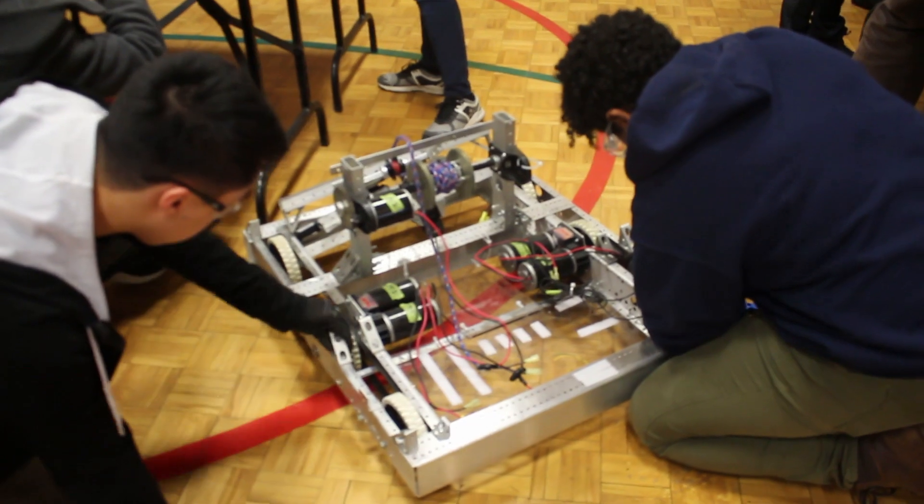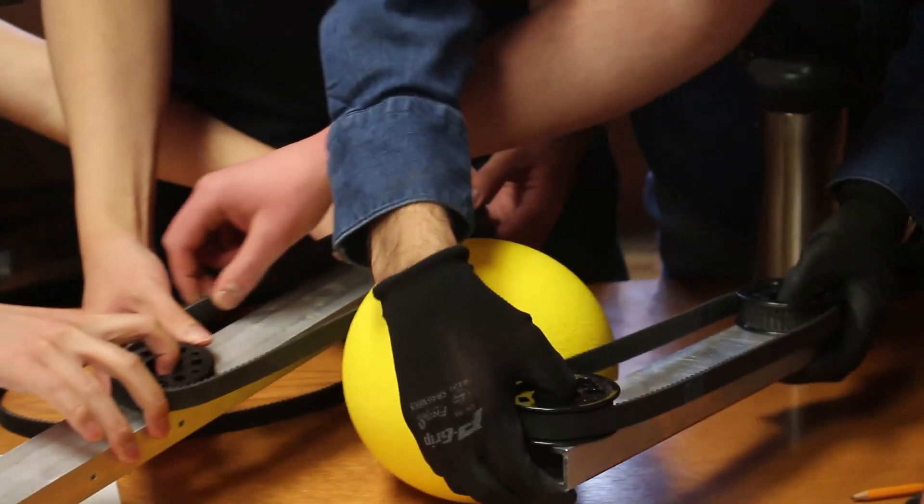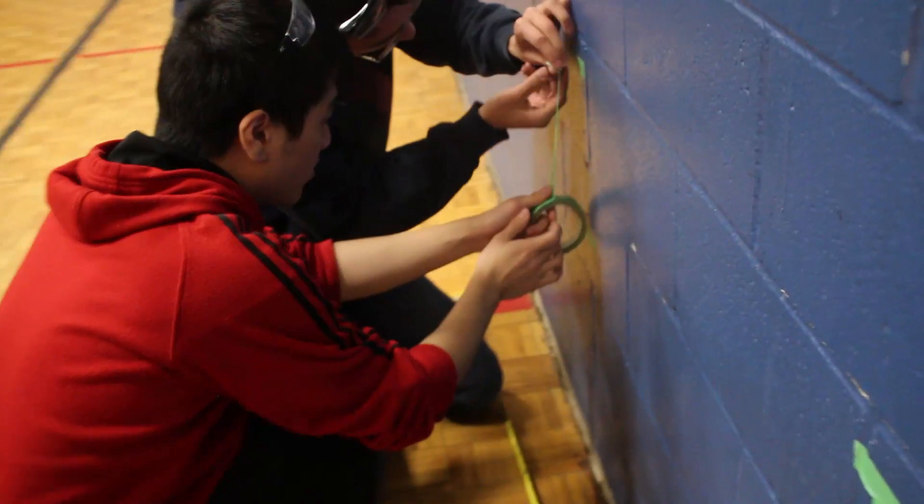The team ultimately decided to build two separate robots, and with that it was time to disassemble the previous RI3D robot and begin prototyping and building makeshift field elements.